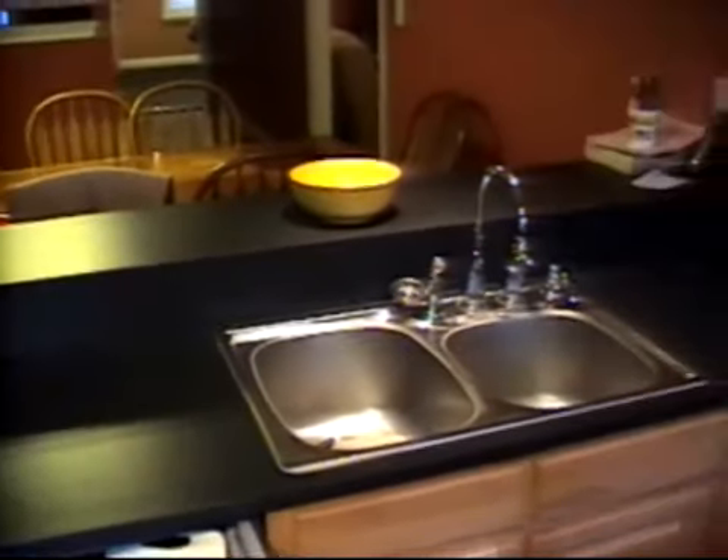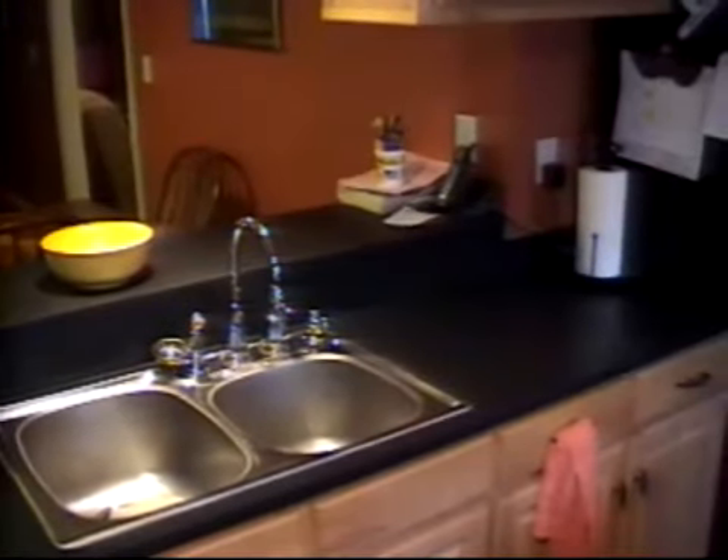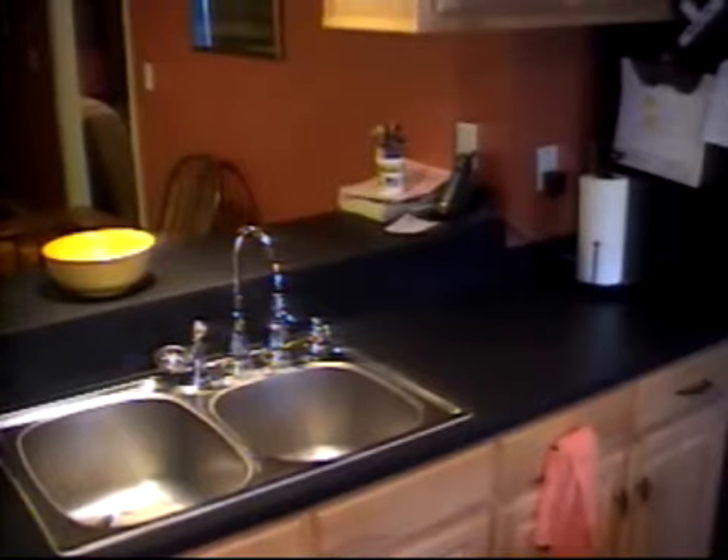Looking above is a raised bar that's great when you're serving guests. The open dining area gives plenty of room for all of your guests. Looking back toward the kitchen, you see the elegant craftsmanship, and from here you can step into the master bedroom.